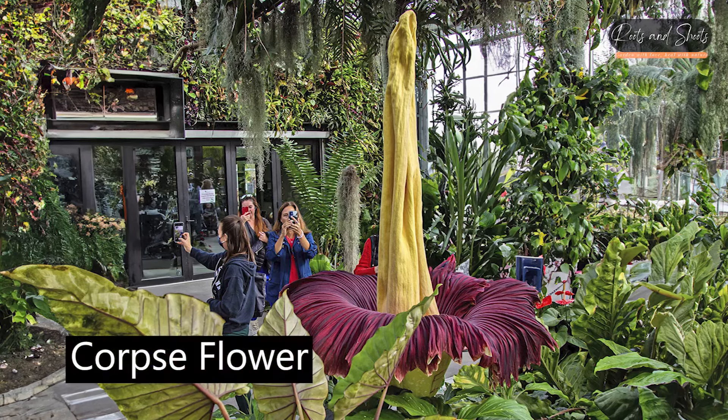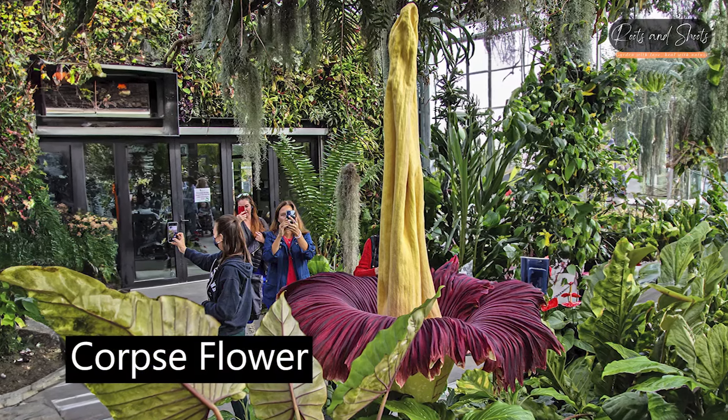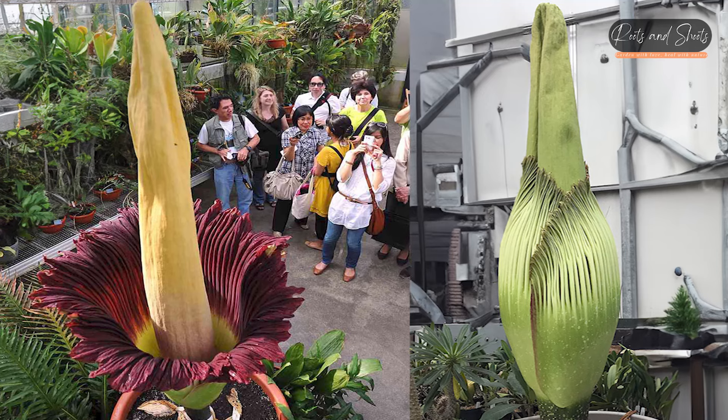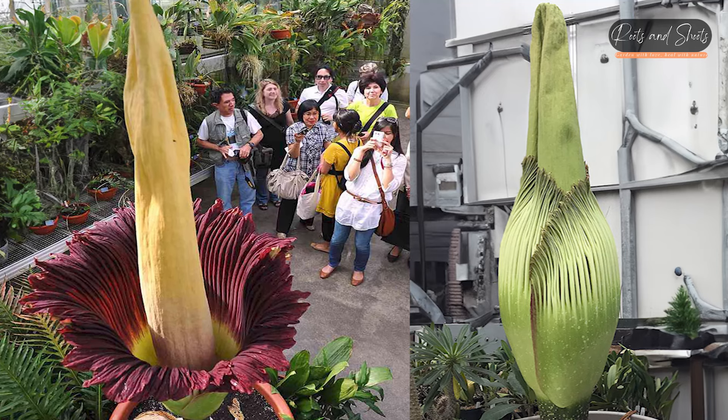Corpse Flower (Amorphophallus titanum): Famous for its large inflorescence and powerful odor, resembling the smell of rotting flesh when it blooms.